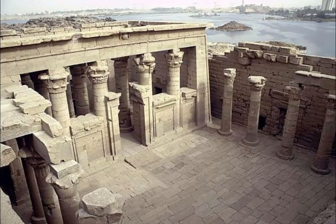Kalabshah Temple in Egypt is one of the most beautiful and complete temples in Lower Nubia. It was built during the reign of Augustus, 30 BC to 14 AD, the first Roman emperor.